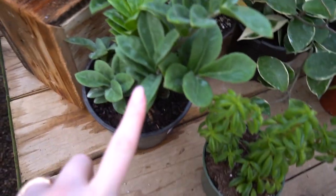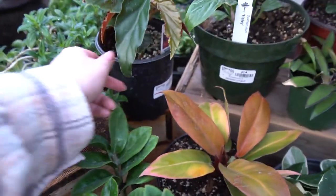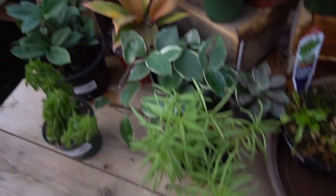Then coming over here, some more Zenzi ZZs. Prince of Orange. This is a begonia hybrid Torch for $6. Look at that new leaf — look at this little front display.